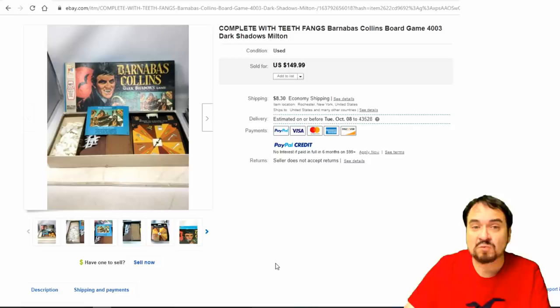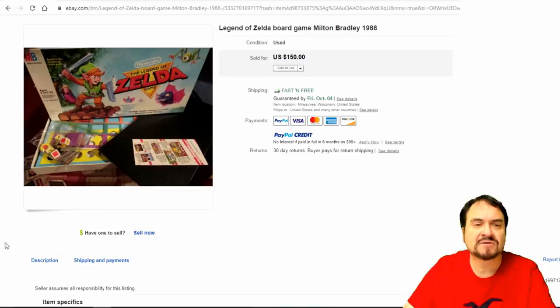Barnabas Collins — Dark Shadows. I've had this one once in my life, not complete like this, but still they'll go. People just want the box. $150 on this one.